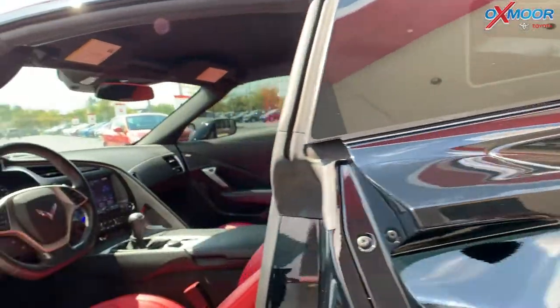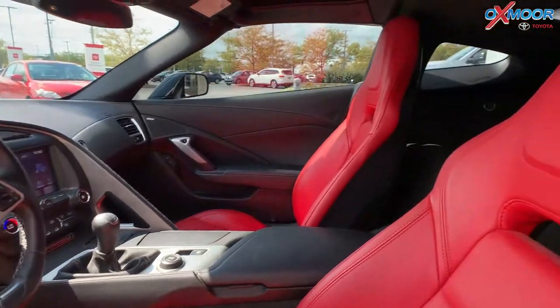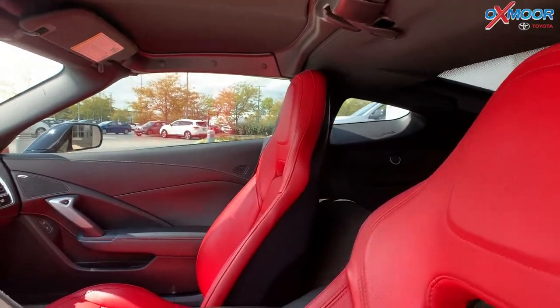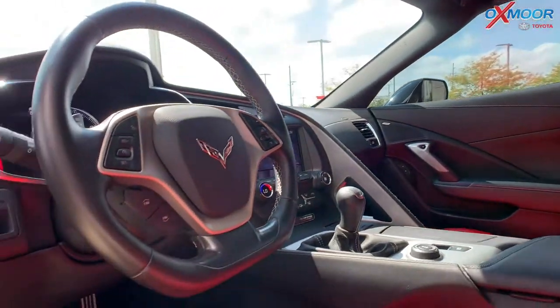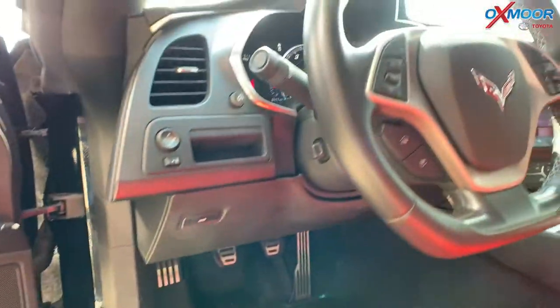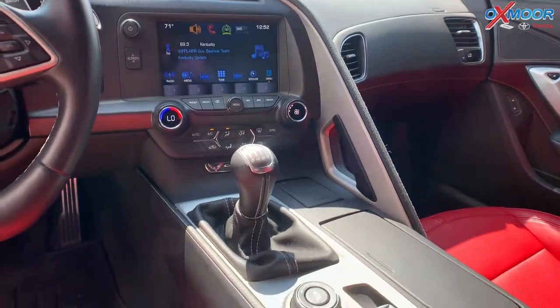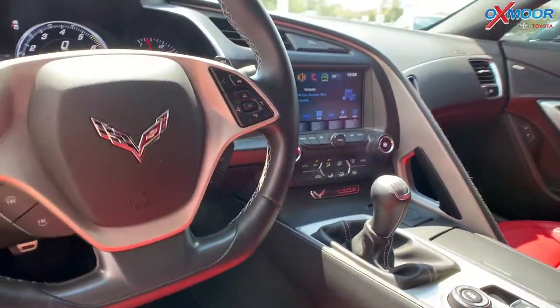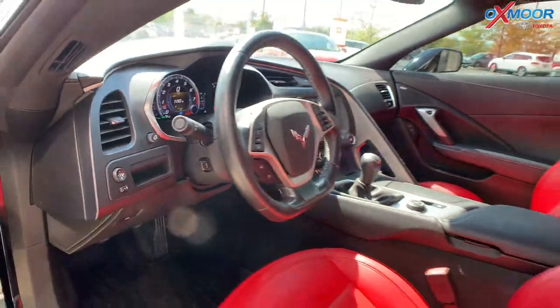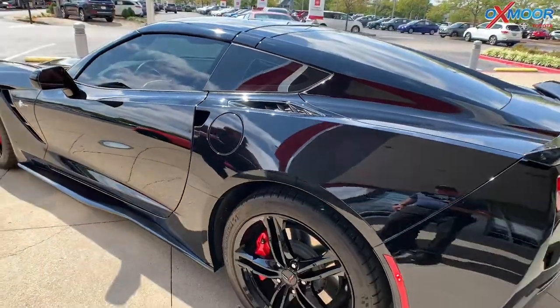In the interior you have beautiful red leather. This is going to have a premium audio system — it is the Bose 9 speaker. It will have a backup camera. Mileage on this is 7,863 — amazing low miles for a 2016. The price on here is $58,386, and this is a manual.